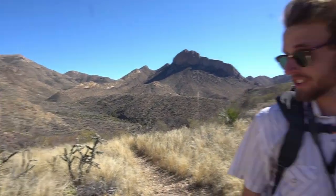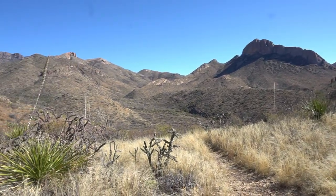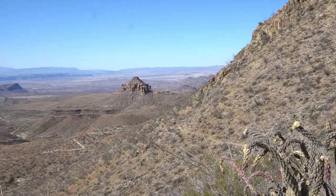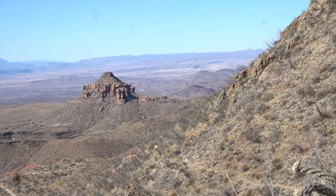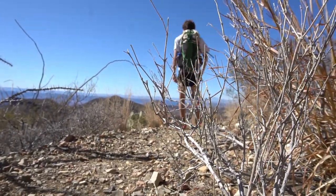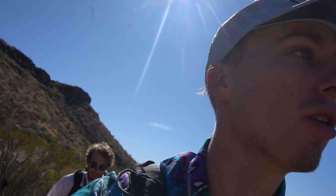We made it to the top of a little saddle! That was actually a leg burner. I feel it in my legs but it feels good — it hurts so good. Our water is right over yonder. This is where we're gonna stop for a good little lunch break, refill our water, all in the comfort of a fairly nice, well-kept-up ranch house.